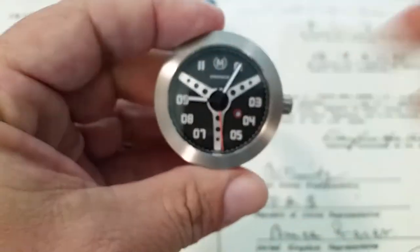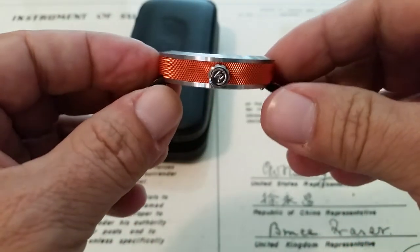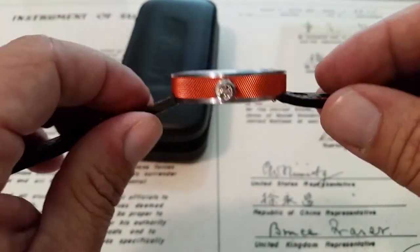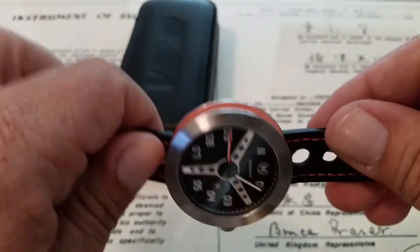This is a 43mm case side to side, and it is 10.5mm in thickness. They rate it at 10mm, but I think because of the bump in the case back and a little of the crystal, it's closer to 10.5mm as I measured — but nice and thin. There's no lug length since it's 43mm all the way around as it's a round design.